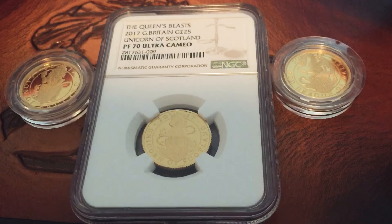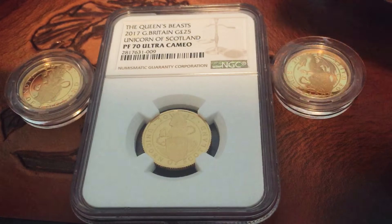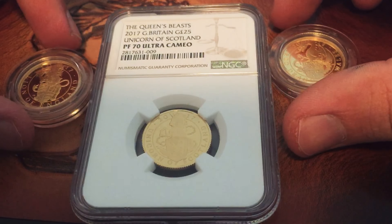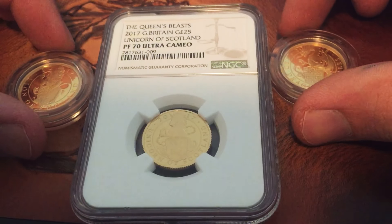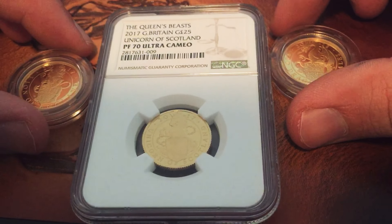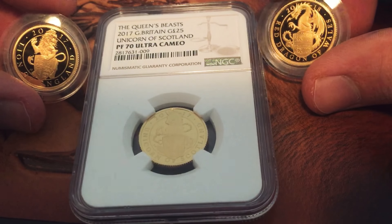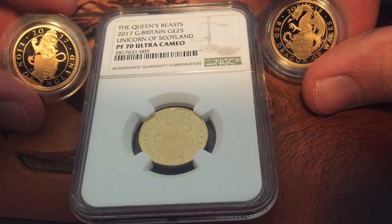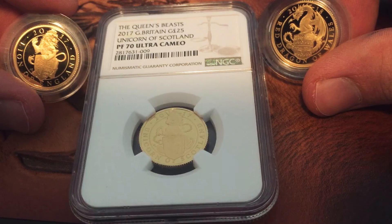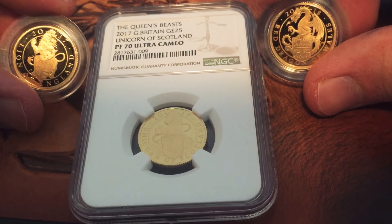Hello again YouTube. Today I would like to talk about the very hot series, Queen's Beasts. I'm only buying the quarter ounce proof. I started buying the quarter ounce gold BU, then I changed to proofs because BU you just can't buy them anytime really with a limited mintage, so I decided to go with the proofs.